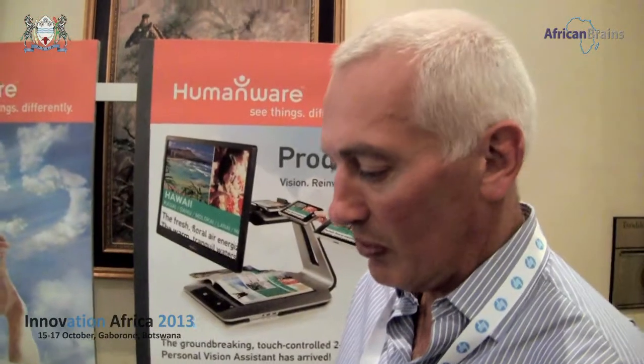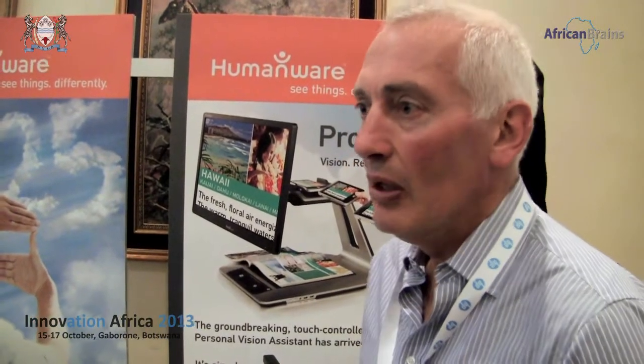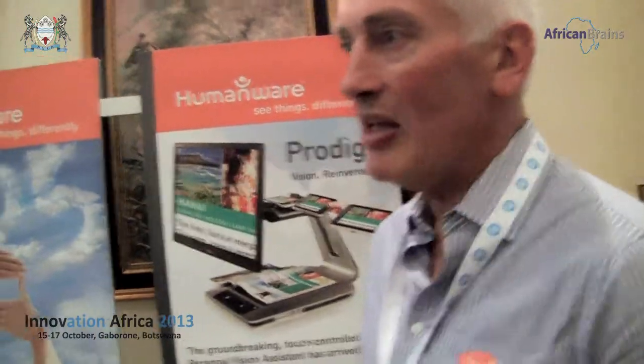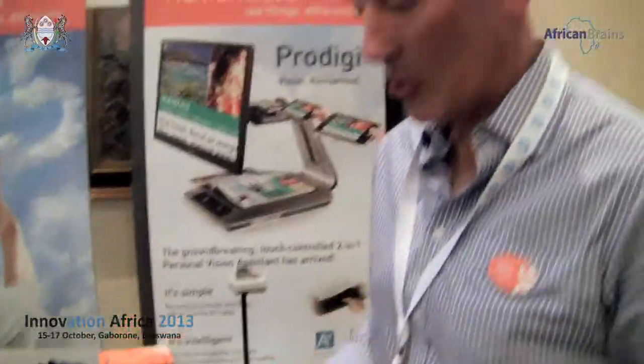So if you press that key it should say A — and indeed it says 'A, please add value.' And this is the product which has been provided to many schools throughout the world. I'd say 90% of the UK market would use this product in schools for blind kids.